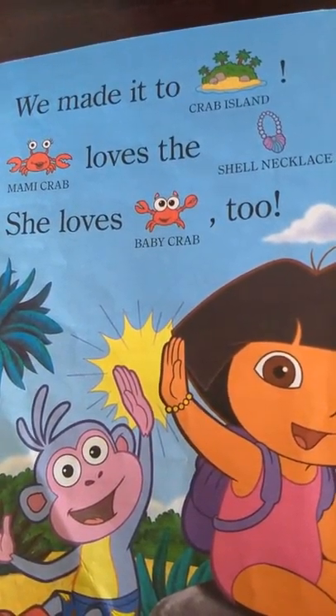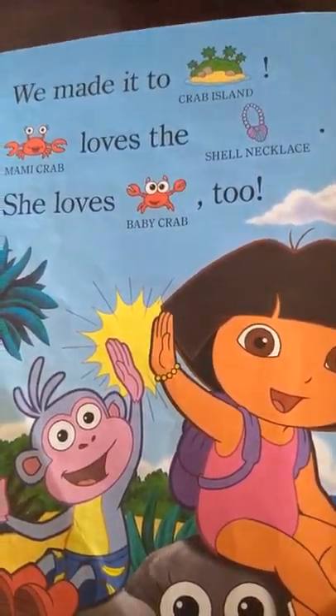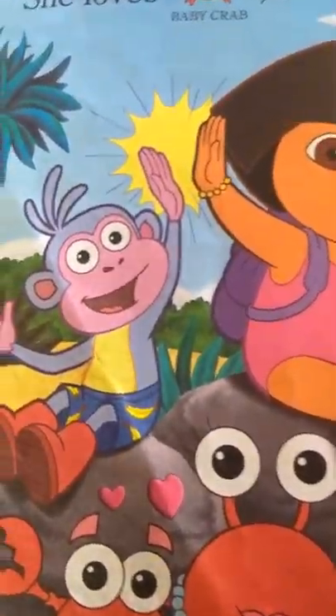We made it to Crab Island. Mommy Crab loves the shell necklace. She loves Baby Crab too.